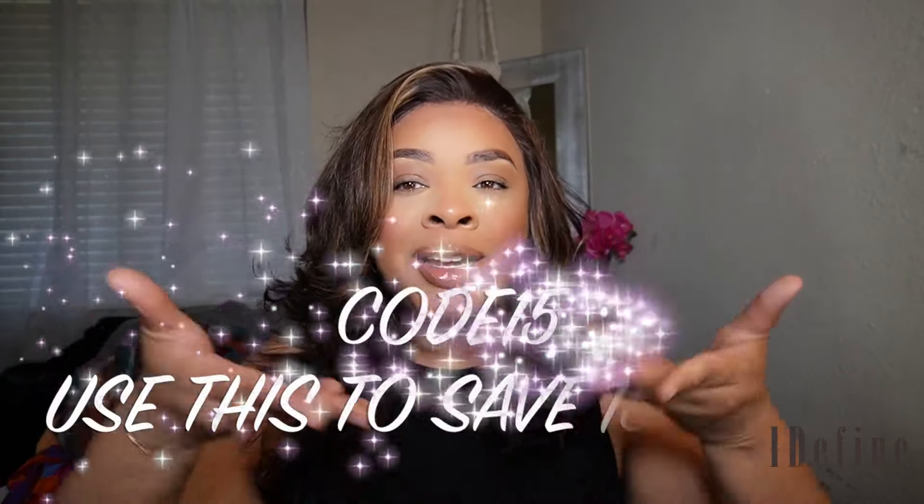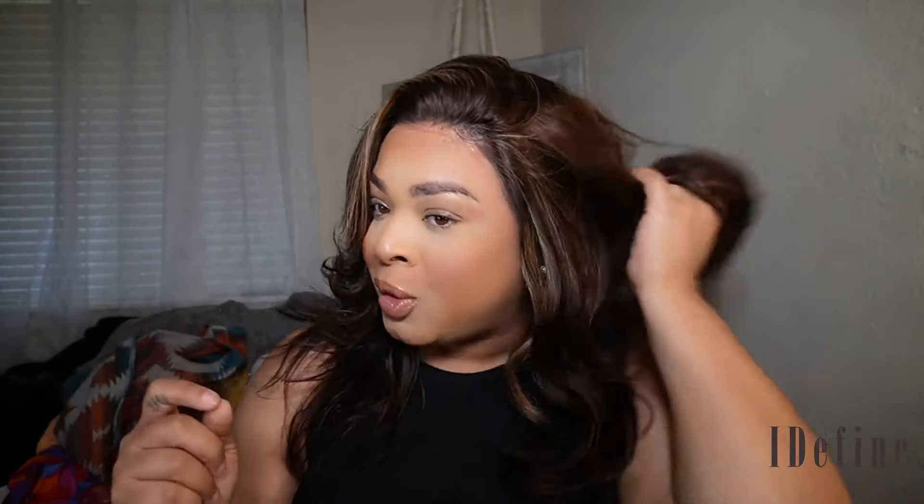This wig is very luxurious. I'll leave the links to everything in the description bar below. IDefineWig was generous enough to leave me a code for you to save 15% off of your order, so you can use the code 'save15' and save you some coins.